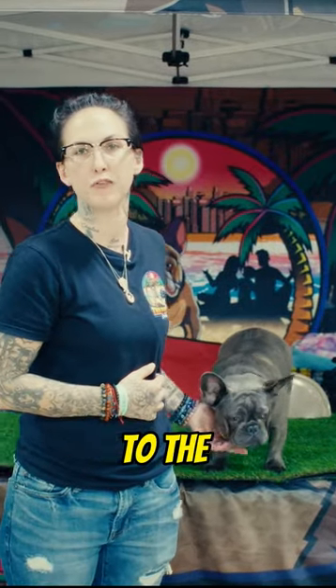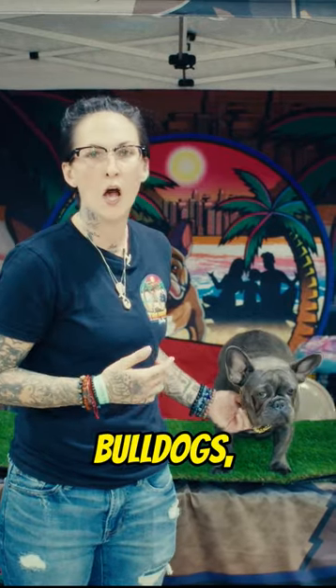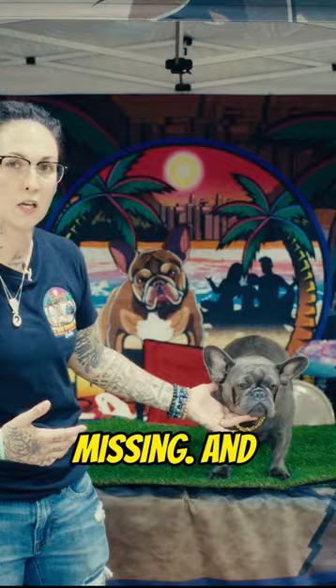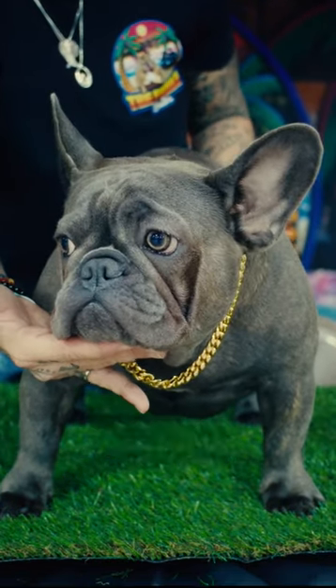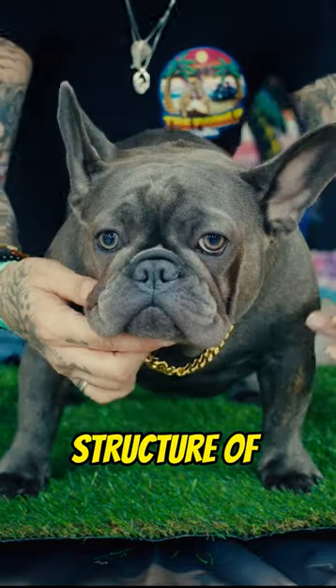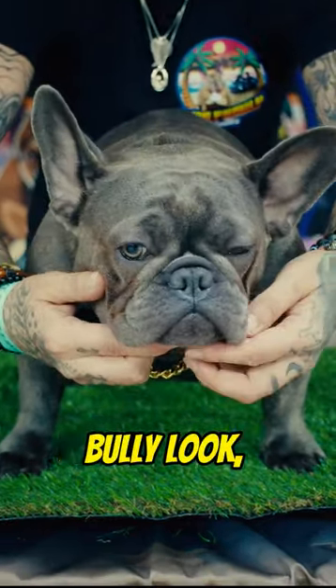What we're trying to do right now with the Frenchie breed — French Bulldogs — is bring structure back. I feel like that's a lot of what the breed is missing. If you see, this is just a blue brindle, a typical blue brindle. But the structure of the English Bulldog, the way it's supposed to be — bringing back that real bully look.